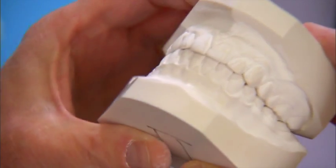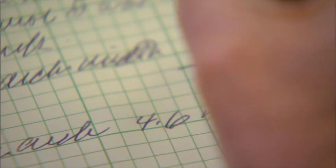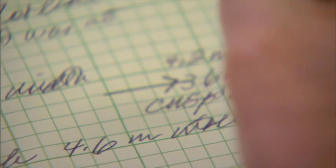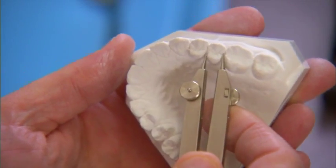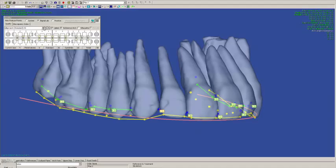Most orthodontists evaluate the quality of results by measuring tooth-to-tooth alignment using plaster models. This evaluation is done manually, is very time consuming, and only performed on select patients. However, with SureSmile technology, your orthodontist is able to do this for every patient before finalizing your prescription.